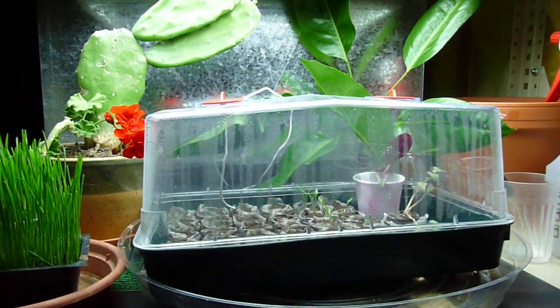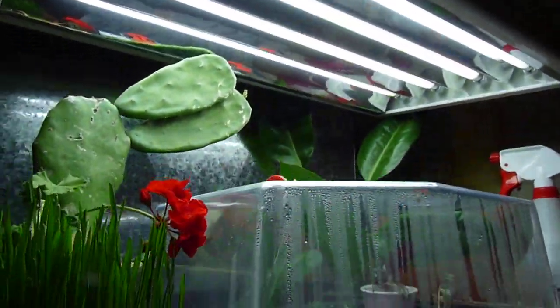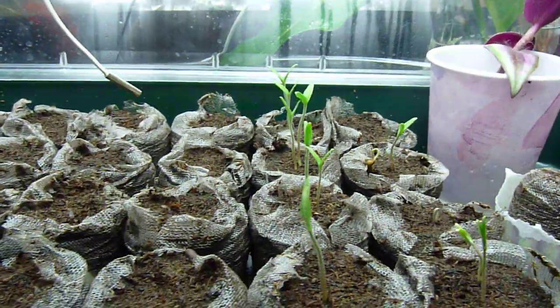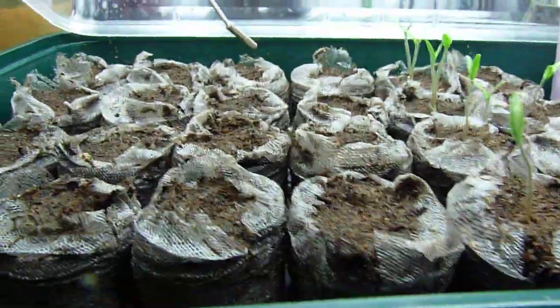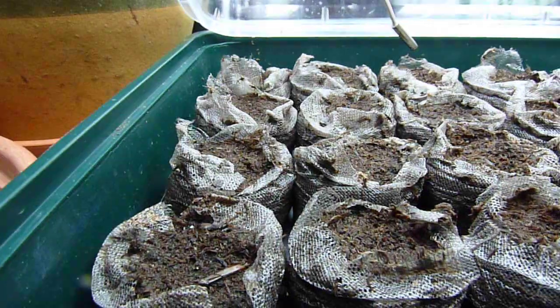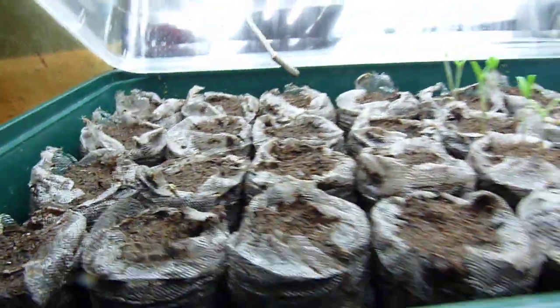It's only March 9th, so it's still kind of cold outside. We've got this little area here starting some seeds under some fluorescent lighting. On the right, the ones that have come up are brandywine tomatoes, the middle two rows are going to be habaneros, and these two rows are serranos. None of the chilies have come up yet, but they take a bit longer to germinate.